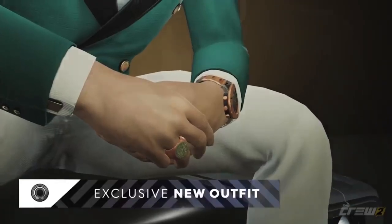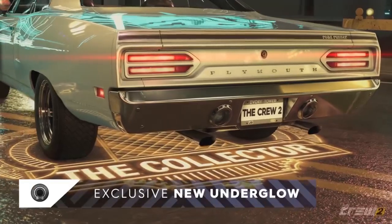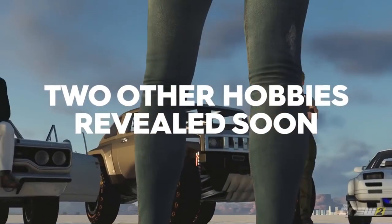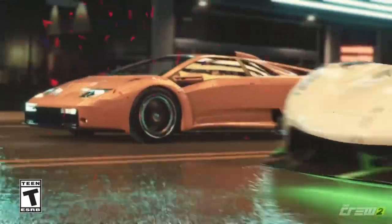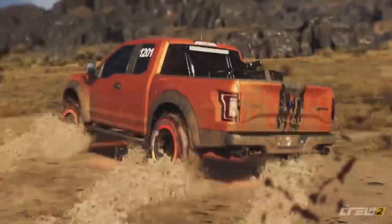It's just what the Crew 2 needed to give it a little bit of a boost, add a bit more flavor back into the world, get people to return to the game. It looks like we're going to be getting at least three new cars. I could see there the Plymouth Roadrunner, the H2 Hummer, and also the Mazda RX-7. They're all three really cool cars. I can't wait to get those.